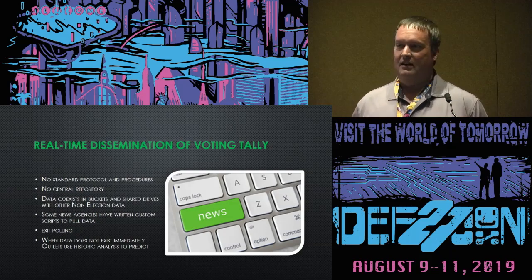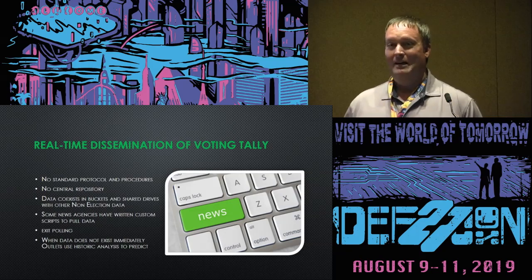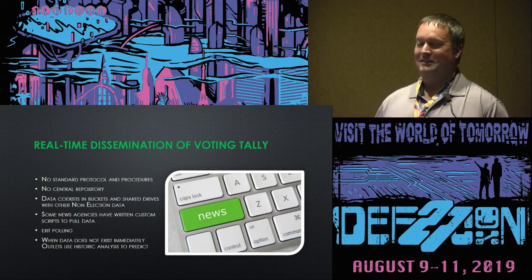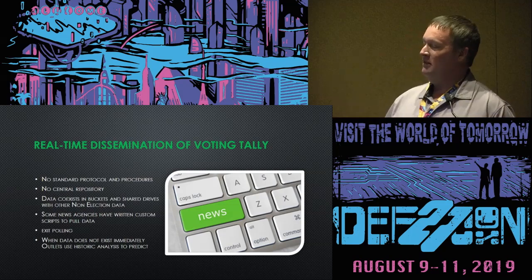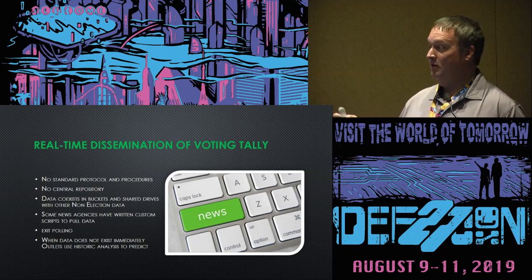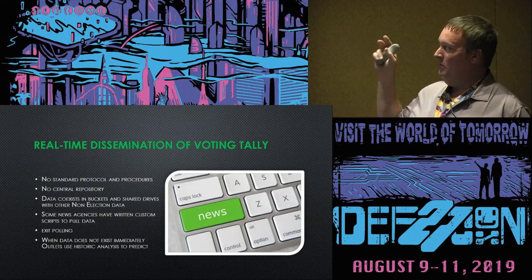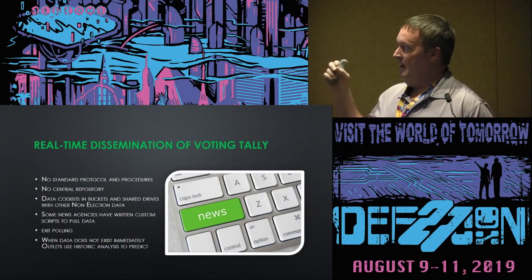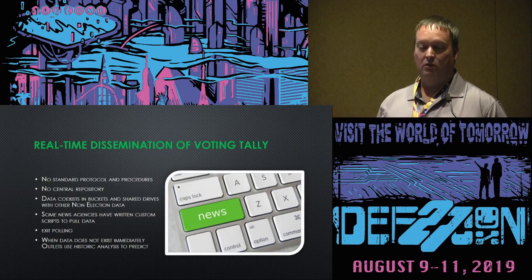They're also using things like exit polling data. My wife was involved with one of these exit poll efforts — they instructed her to download an app and poll voters. I asked to look at the application she just downloaded to her phone. Where's the security and integrity? We just heard a couple days ago that a major online dating app was leaking pictures and other data. This information needs at least some standards controlling how it's stored and where.